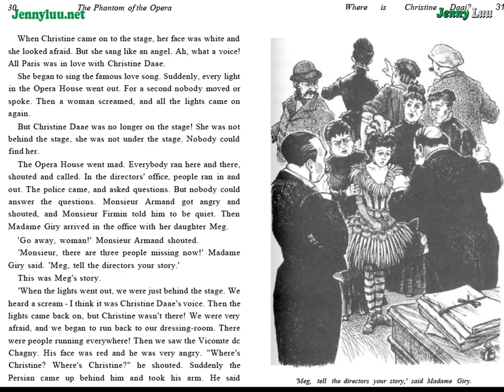She began to sing the famous love song. Suddenly, every light in the opera house went out. For a second, nobody moved or spoke. Then a woman screamed, and all the lights came on again. But Christine Daye was no longer on the stage. She was not behind the stage. She was not under the stage. Nobody could find her. The opera house went mad. Everybody ran here and there, shouted and called. In the director's office, people ran in and out. The police came and asked questions. But nobody could answer the questions.